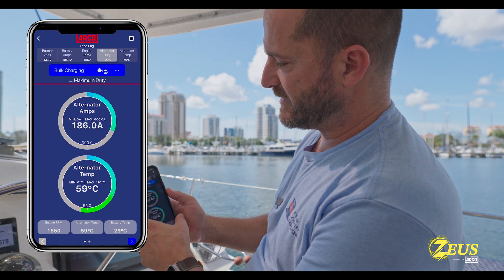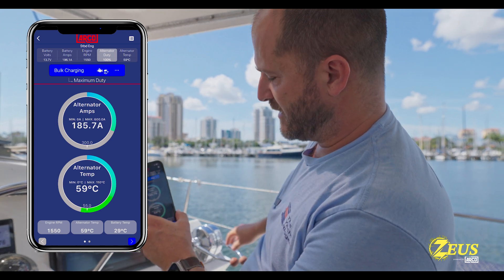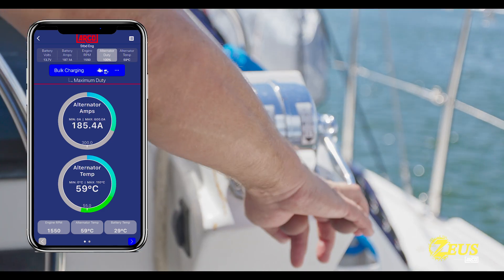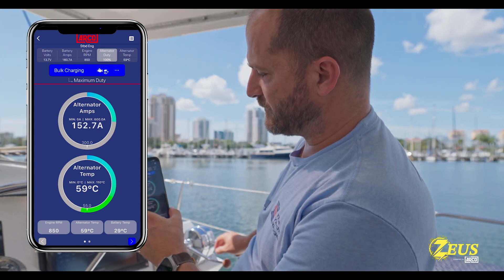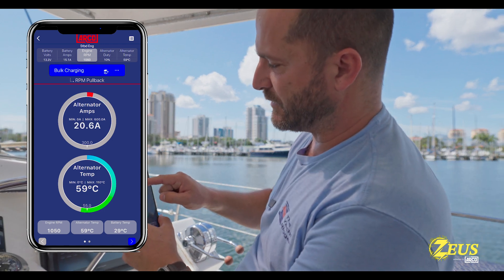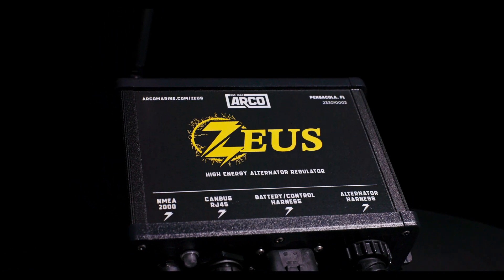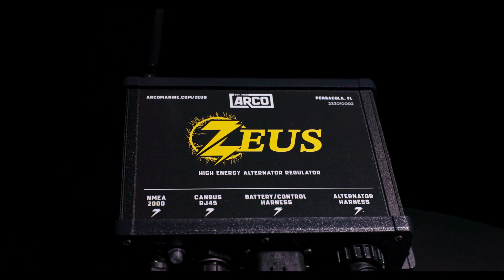As a safety feature, if you forget that generator mode is on and bring the levers back in gear — if you move the throttle and it recognizes the RPM change, it's going to disable generator mode automatically. The ArcoZeus: keeping your investment safe and powered up for adventure.